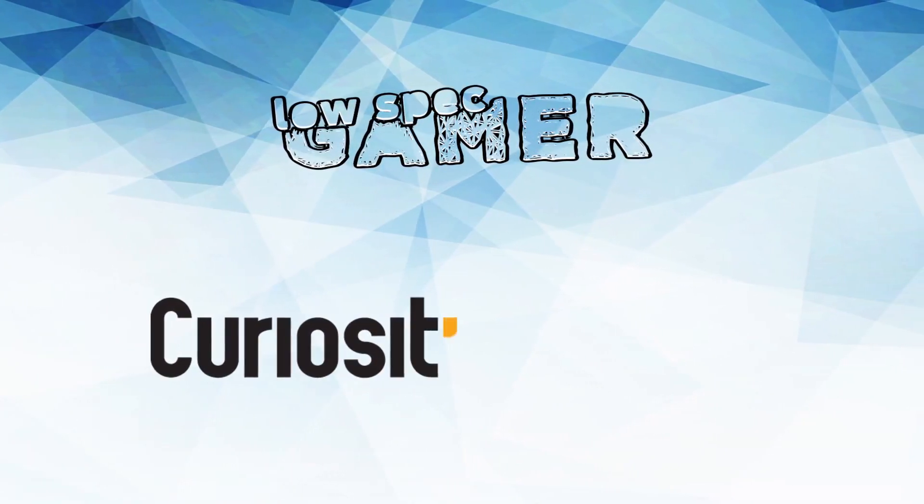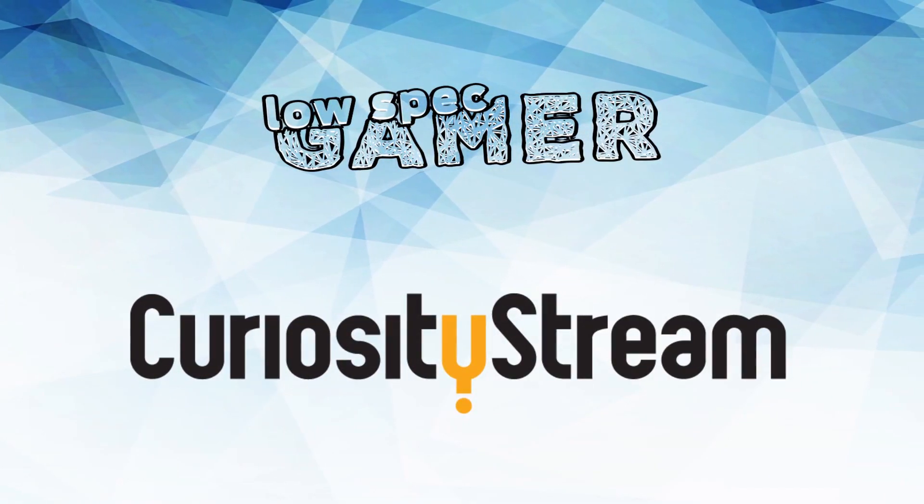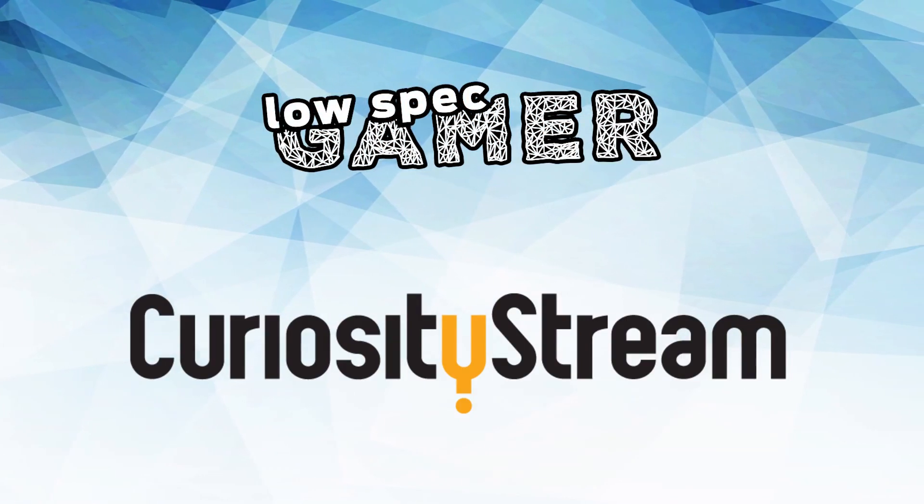This video is brought to you by CuriosityStream. Get 30 days of free documentaries on the link down below.